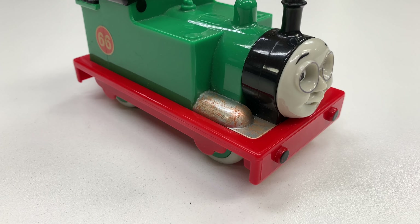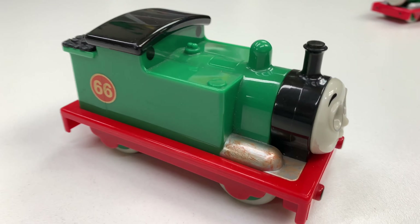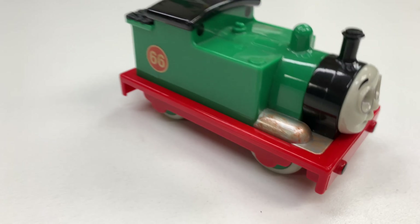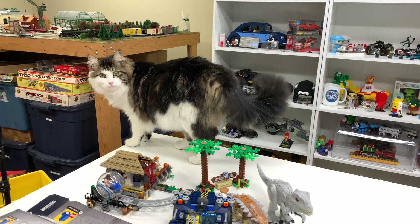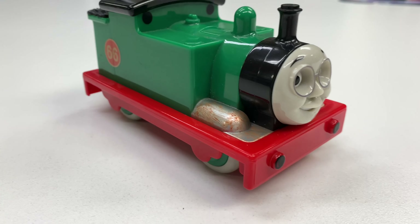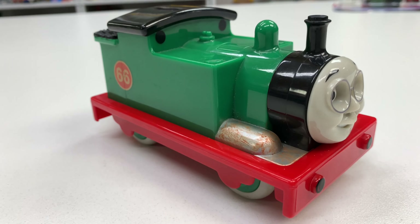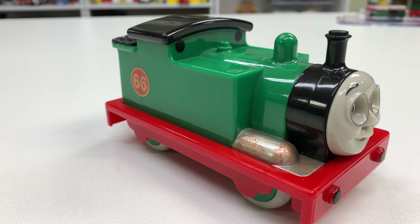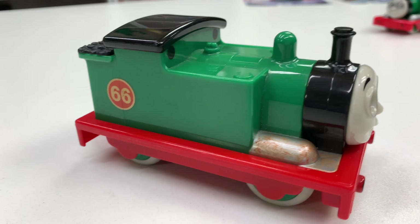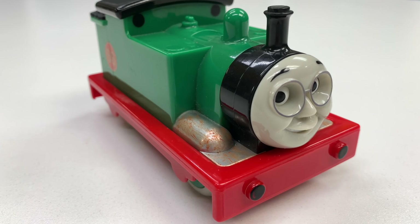Welcome to Trains Are Fun. I'm going to be looking at my Whiff collection. Whiff is one of my favorite lesser-used characters in the Thomas and Friends line. I like him. Charlie, please don't knock stuff on the floor. I like Whiff because he deals with garbage, which is actually something I did as part of my career years ago. So I'm going to show you all the different versions of Whiff that I own. If I've missed any that I showed in a previous video, please let me know because it is hard keeping track of these.